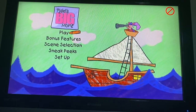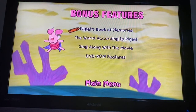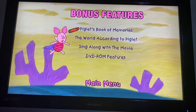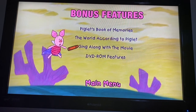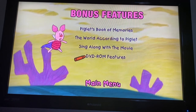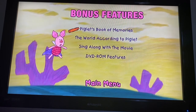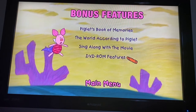Okay, we got Play and Bonus Features. Here we go. Press enter for Piglet's Book of Memories game — it seems some of the pictures from Piglet's scrapbook are missing and he needs your help to find them. Press enter to learn about the world according to Piglet. Press enter on this selection if you'd like to sing along with the songs in the film — the words will appear on the screen. Press enter here to learn about the DVD ROM features, including pictures of Winnie the Pooh and all his friends, which you can print and color. Okay, we got Piglet's Big Book of Memories, The World According to Piglet, Sing Along with the Movie, and DVD ROM Features.